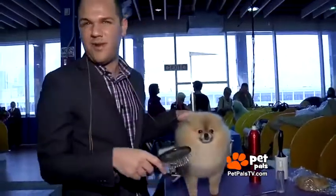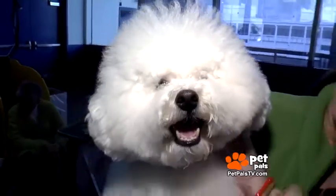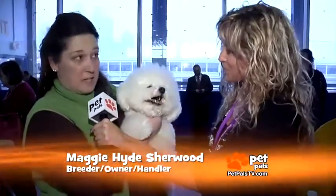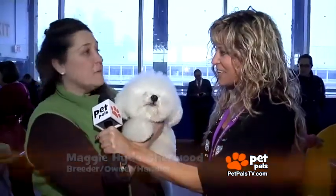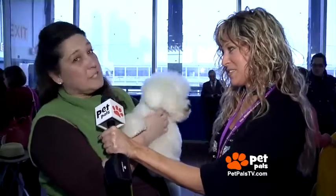Not all breeds take as much time to be show-ready, but still require a lot of skill, like the Bichon Frise. They're a double-coated breed and they do not shed. That always means you have to do a little extra brushing because their coats will mat. They do take work.